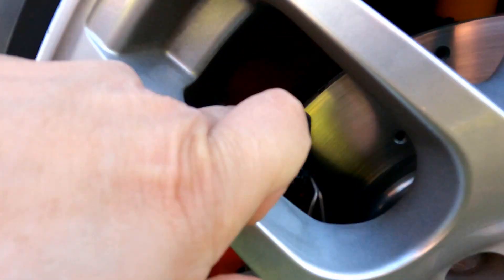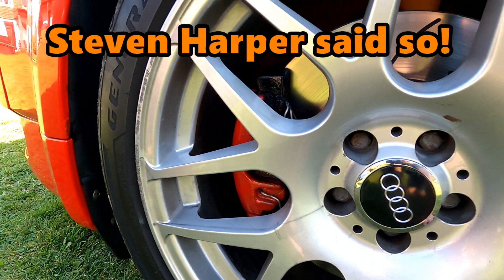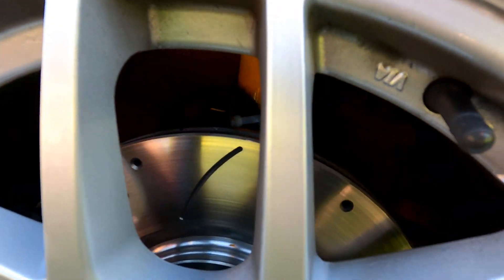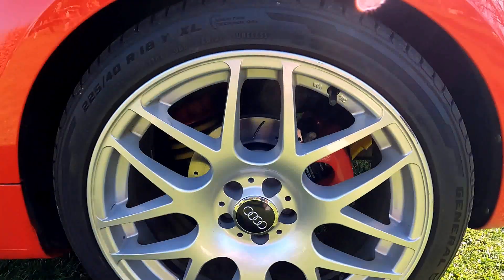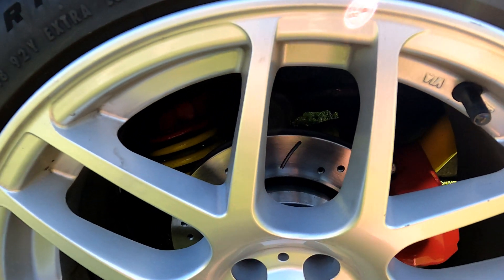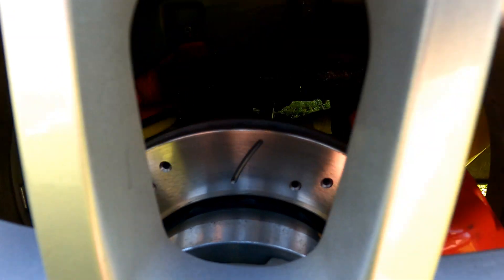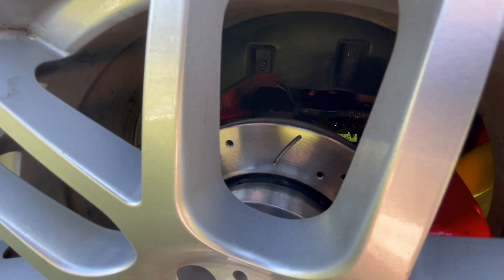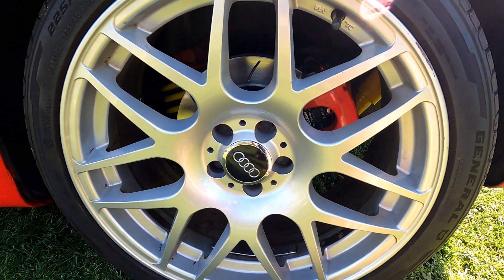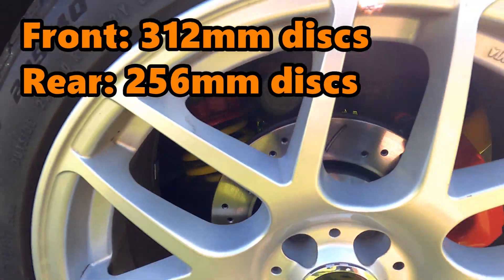Chris has painted the calipers himself - carriers in black and the actual caliper in red, because everyone knows red calipers add five brake horsepower. That video is on his channel. Looking at the rear, there's quite a notable size difference between the rear and front discs - the rear discs are much smaller. It's always great to see brand new discs and pads on a car. The rears are 256s and the fronts are 312s.